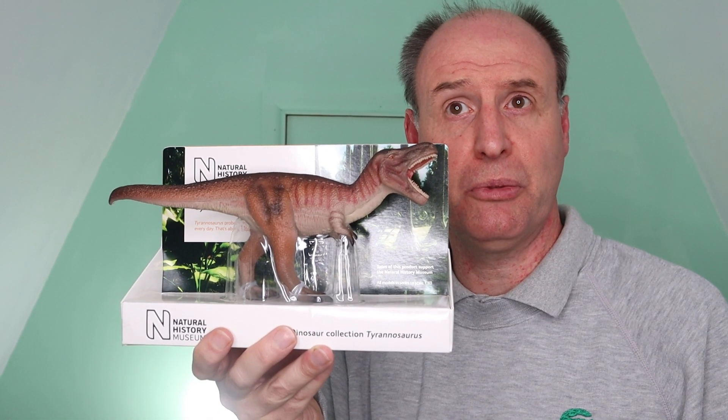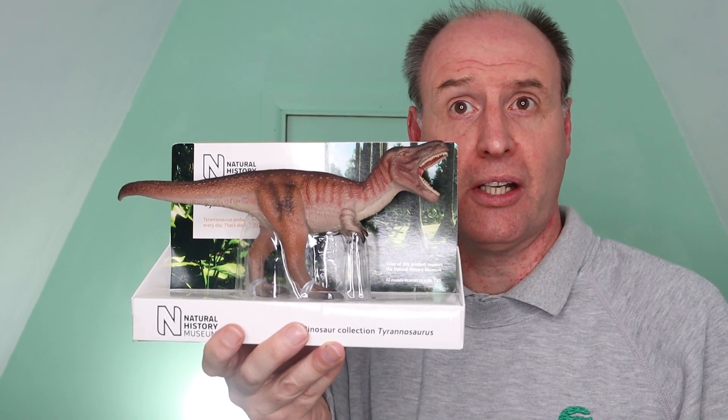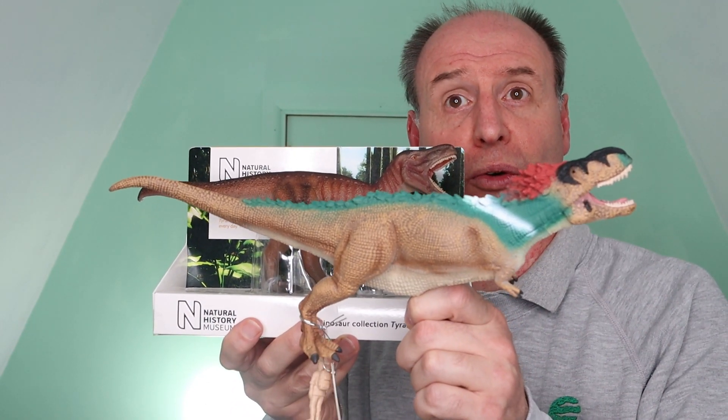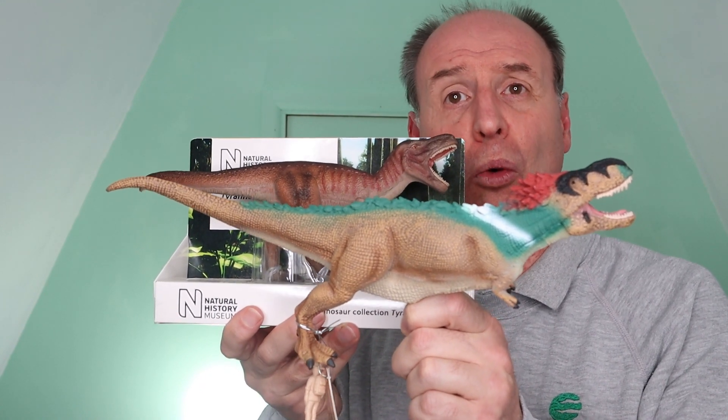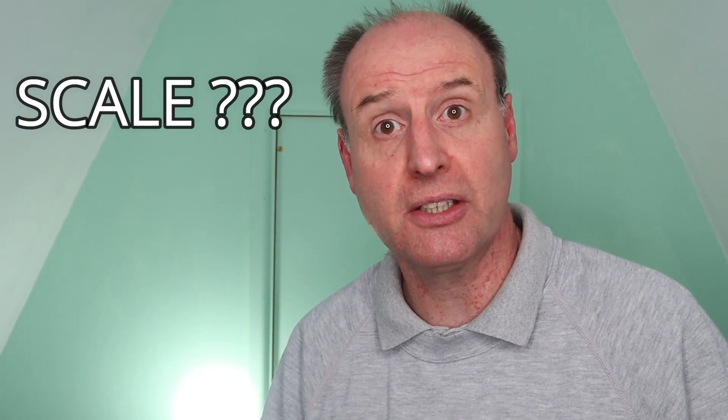The Natural History Museum T-Rex measures 26 cm long, whereas in contrast the Collector Feathered Roaring T-Rex measures a whopping 34 cm. So who's right? Let's define what we actually mean by scale and show you how to estimate the scale of a figure before we answer that question.